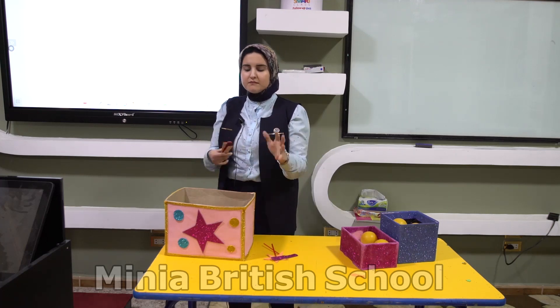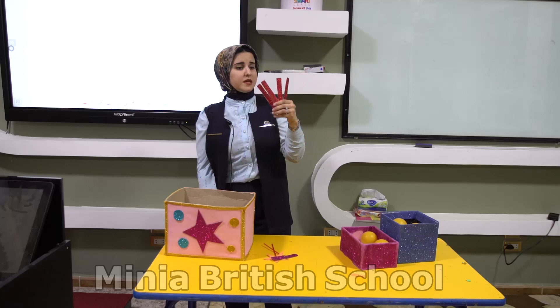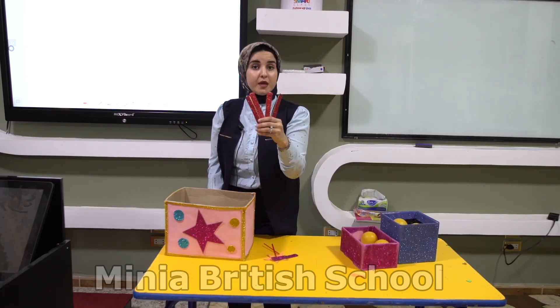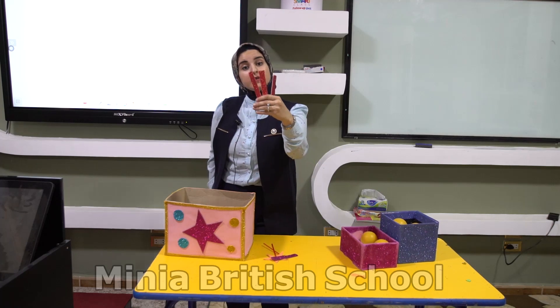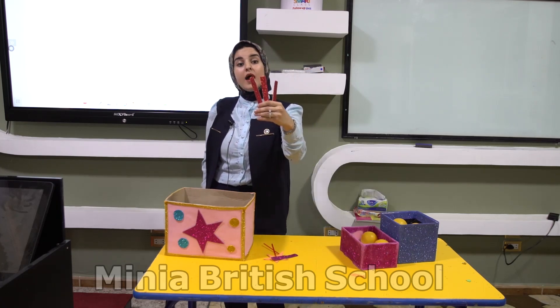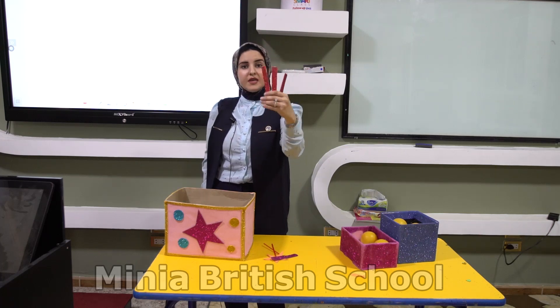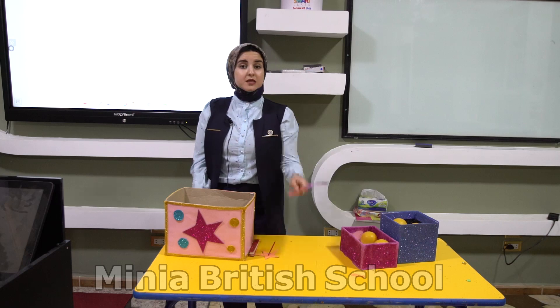This magic box has many things. I have sticks. How many sticks? One, two, three, four. I will take away one of them. How many sticks left? One, two, three. Three sticks left. So: minus means take away. This sign is minus. Minus means take away.